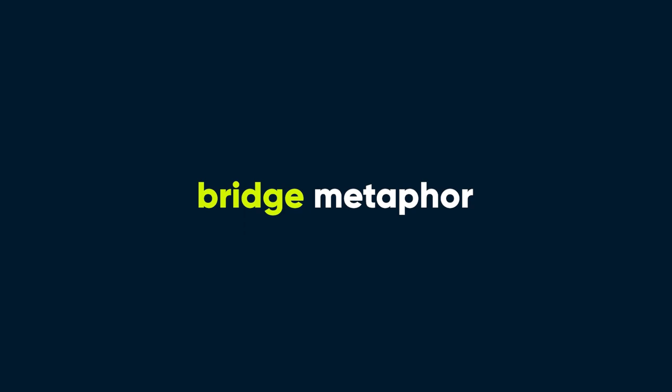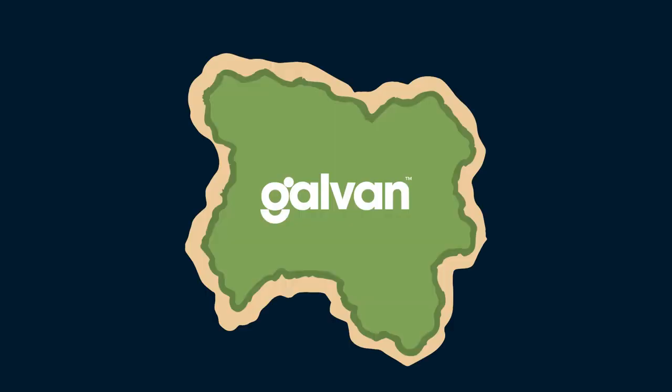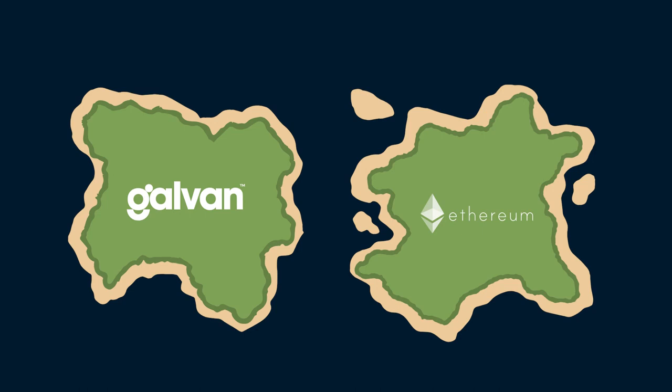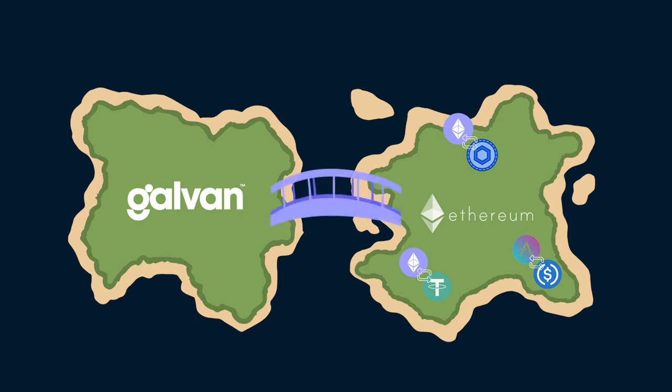Let me explain it to you with a metaphor. Let's say this island is the Galvin blockchain. iZE is used on this island to pay taxes, aka gas fees, and to buy all things related to Galvin — nodes, health and wellness products, etc. Nearby, there is another island called Ethereum. This island is a big melting pot where everyone brings their different digital assets together to share and trade. But in order to use a foreign island's digital asset on Ethereum, it must first cross a special bridge.